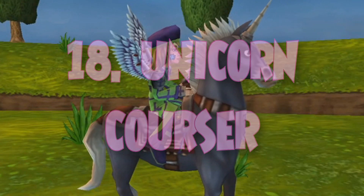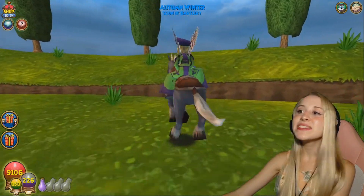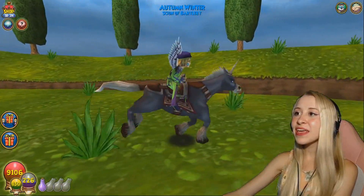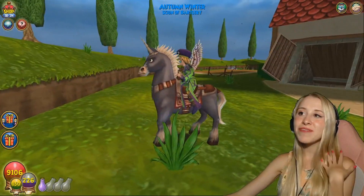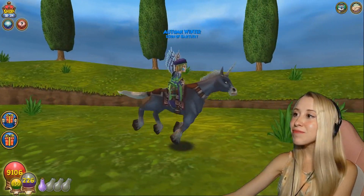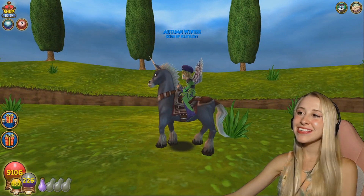Number 18 — another horse. This one is the Unicorn Courser mount. I don't really love the way that he runs, but it's also kind of a flex because I bought him with arena tickets. He looks very muscular, and I just think he's really handsome.